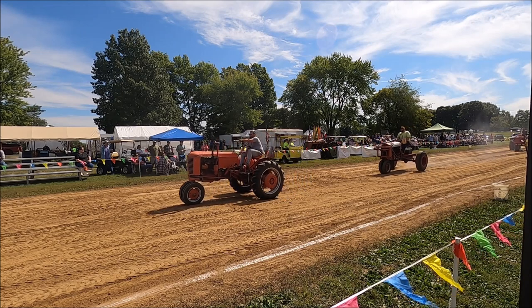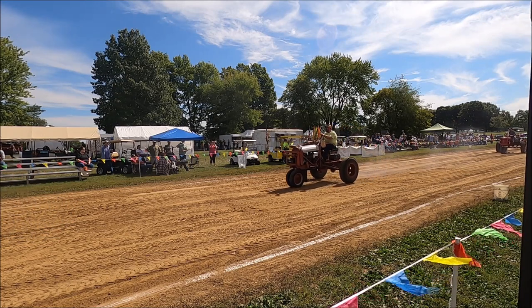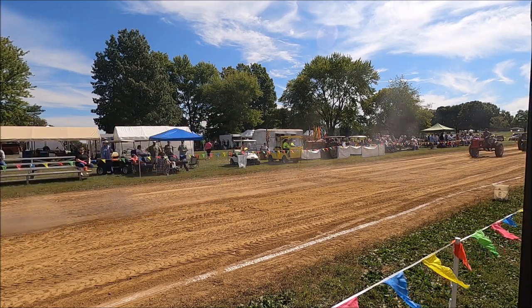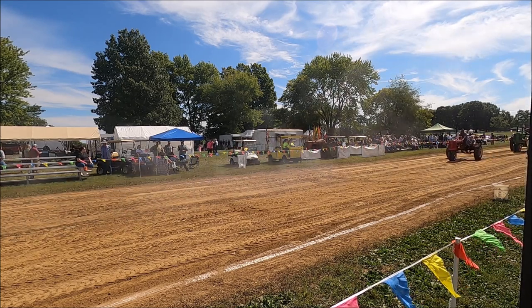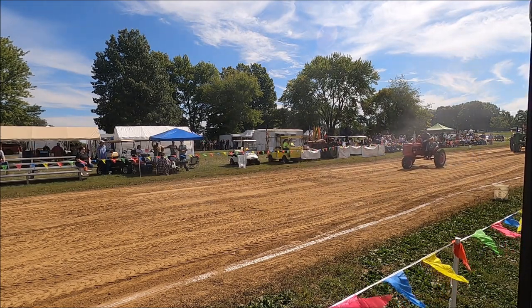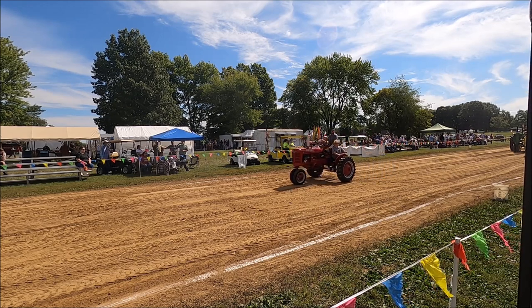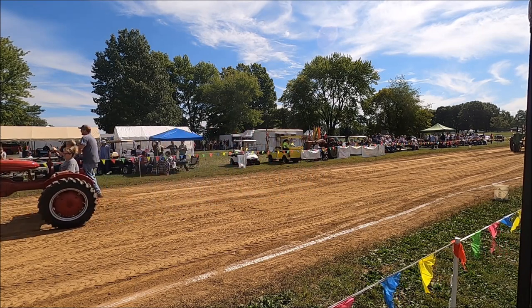Approximately a 1928 VATK, driven by Jesse Crosby from Hudson Plains, Ohio. Next, a Farmall D, 1945 model — Mike and Tamara Florey and their grandson. They're from Wilmington, Ohio.